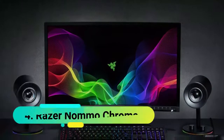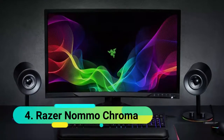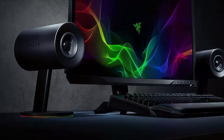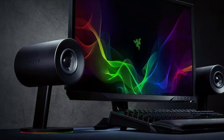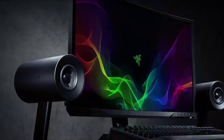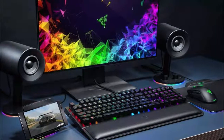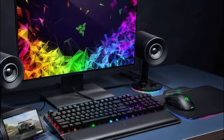At number 4 we have the Razer Nommo Chroma. With fully optimized drivers built for 2.0, this product delivers a clear sound of great quality. Thanks to custom 3-inch woven glass fiber drivers, these speakers deliver a tight sound with higher frequencies, allowing the listener to hear both distant layers and sensitive details, similar to the experience that a quality gaming headset can give. If you're a fan of listening to low and deep hum, bass knobs with automatic gain control give you the option to set the output perfectly with high precision, giving you a top-quality ground-shaking deep tone.